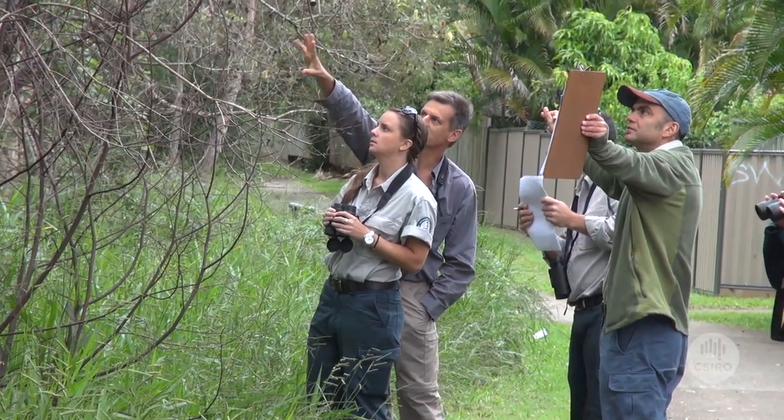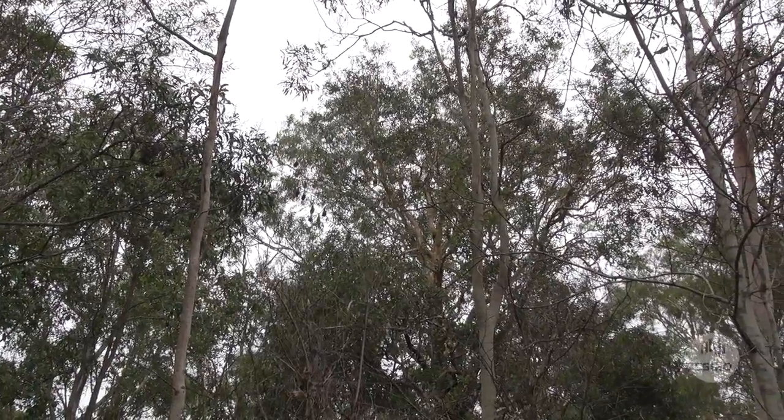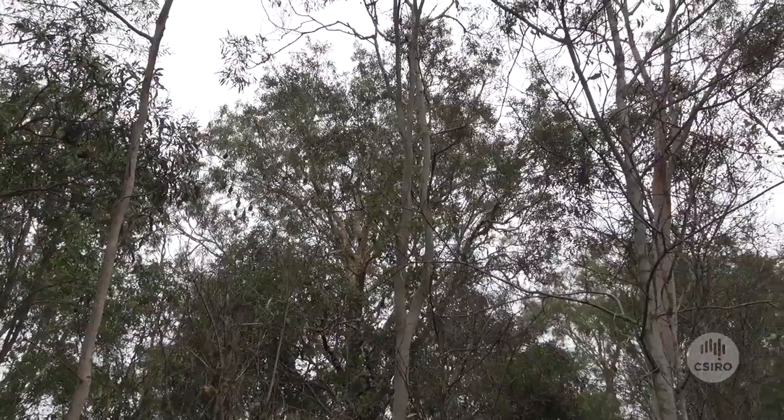That's a tremendous effort from a lot of scientists and volunteers, and it needs to be done over many, many years to understand the trend in the diversity and abundance of those flying foxes.